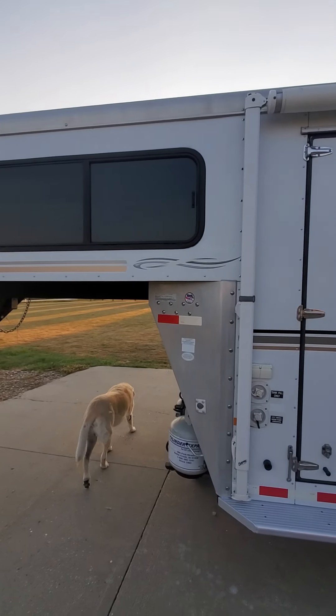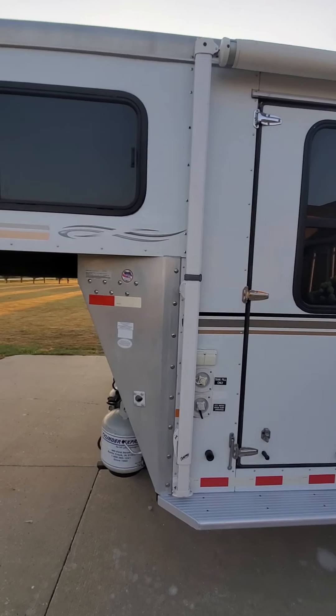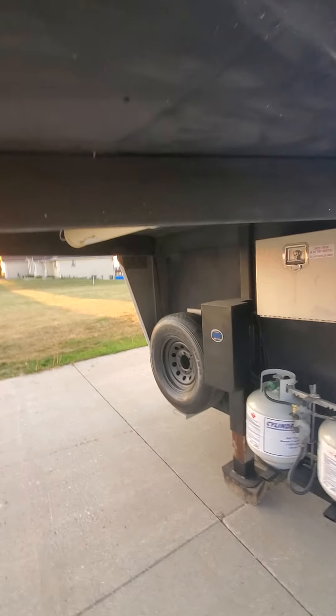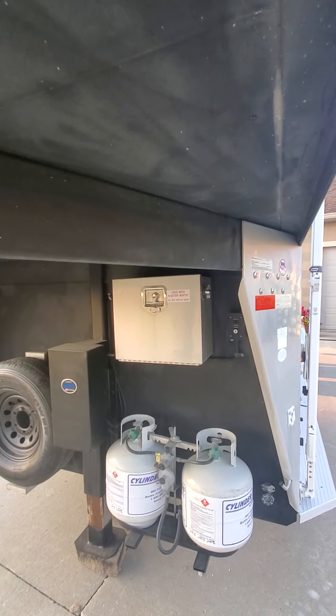I'm going to take a picture of that exterior of the trailer. If you see a dog and you decide you want the trailer, depending on the day the dog might come with. As you come in here, you can see that there's a full rhino liner underneath the nose, which is really nice, so it always looks nice.